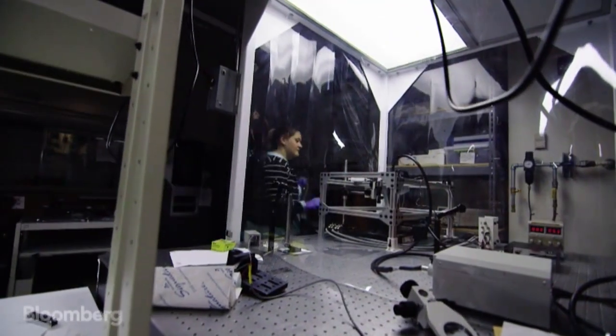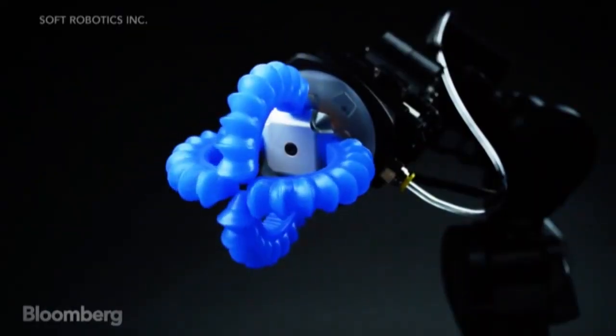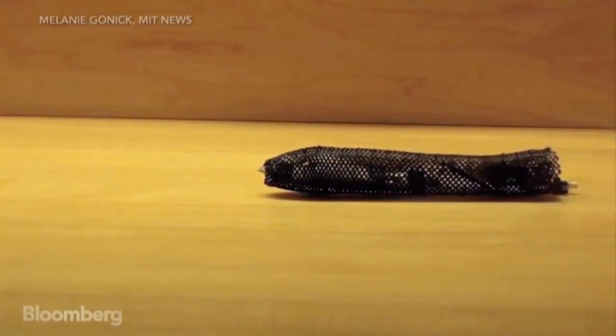A soft robot would be exactly what it sounds like — robots that are made of all soft materials, highly deformable materials. And in many applications, that makes perfect sense.